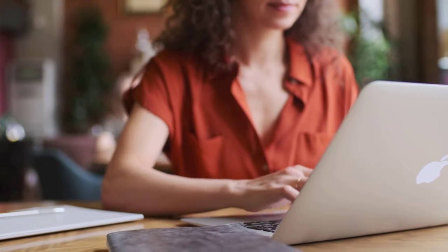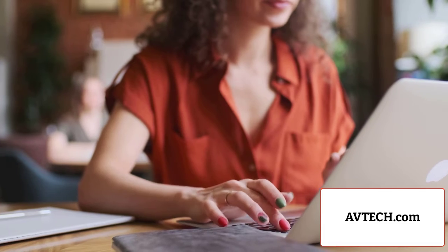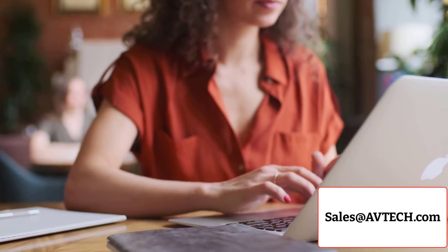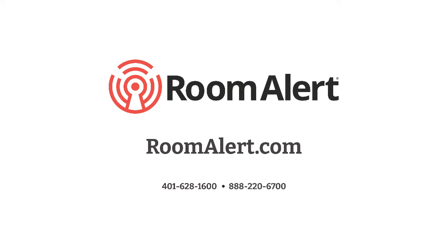If you have any questions or want additional information, please visit us at avtech.com, email sales at avtech.com, or contact your favorite RoomAlert reseller. RoomAlert, we've got this!